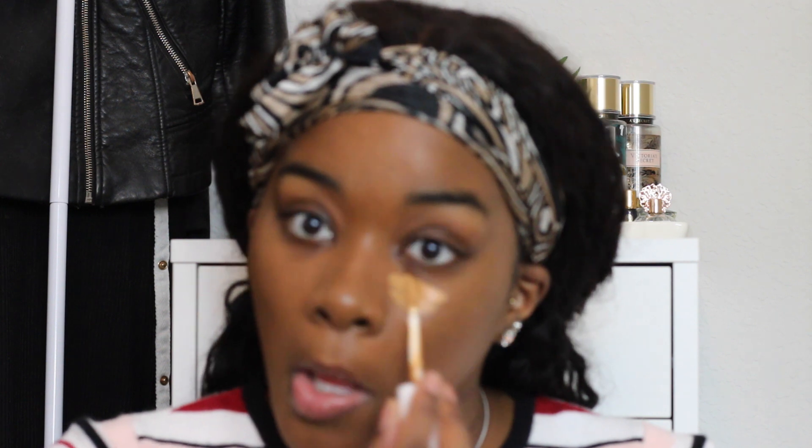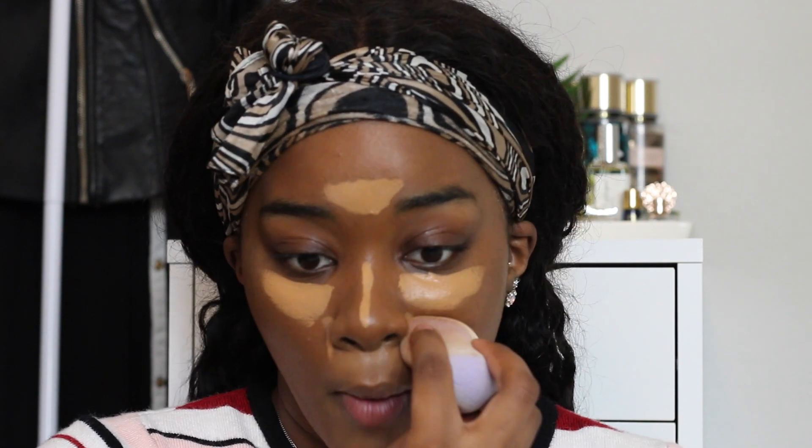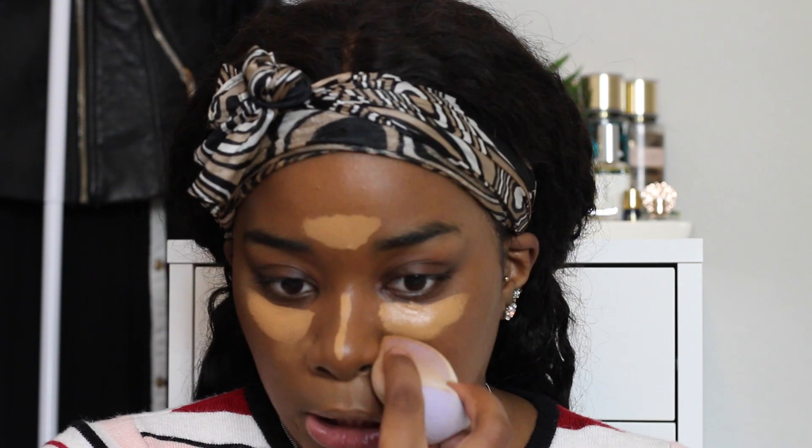For concealer, I am using my lovely Fenty Beauty concealer in the shade 370. Shout out to Nikki Freaking Tutorials — I'm proud of her and I'm happy for her and I wish her the absolute best. I'm so proud of her for being able to comfortably tell her truth. It was probably uncomfortable for her in the moment, but I'm proud of her and I wish her continued success.